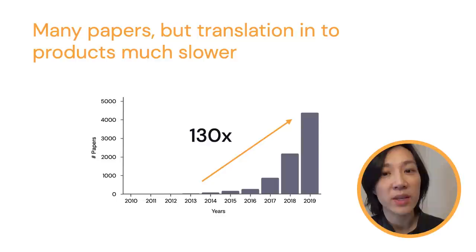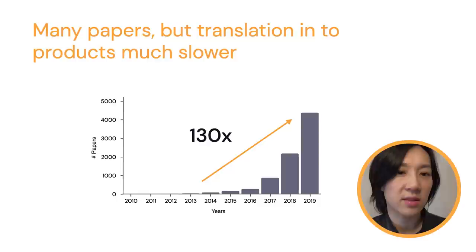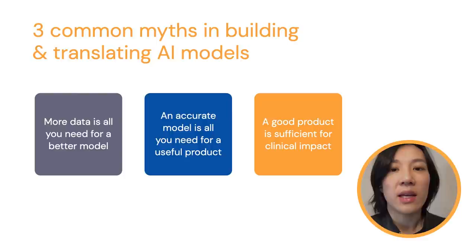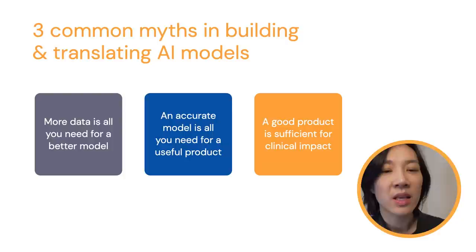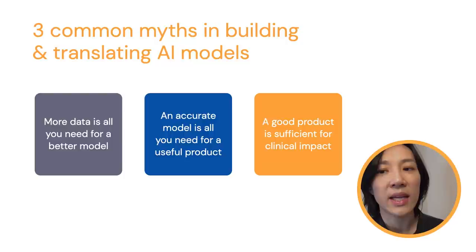In recent years, we've seen a huge increase in the number of papers at the intersection of deep learning and healthcare. Given the adoption of deep learning-based technologies in consumer products and these exciting studies, one would expect that we would have many AI-enabled products in the healthcare space. However, the translation into product has been quite slow. Why this gap between expectation and reality? The translation of AI into healthcare is obviously more challenging than it seems.